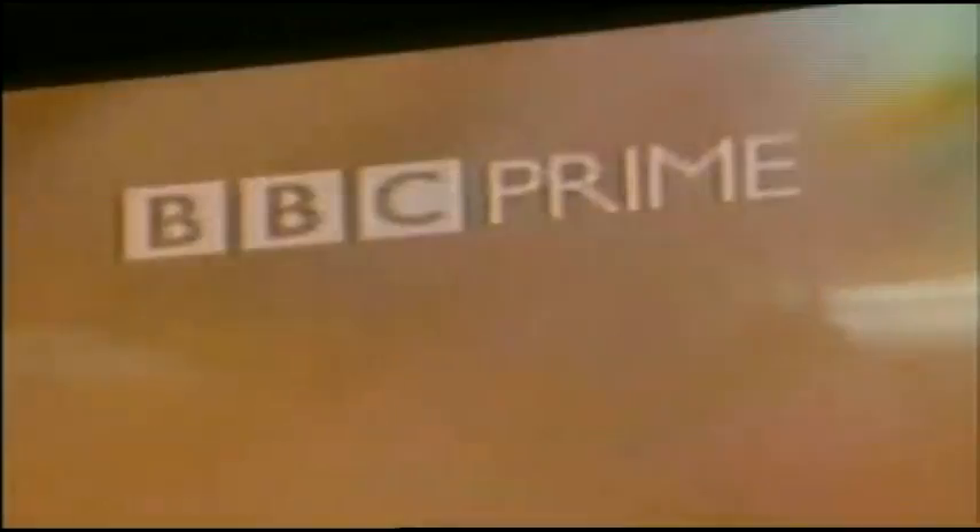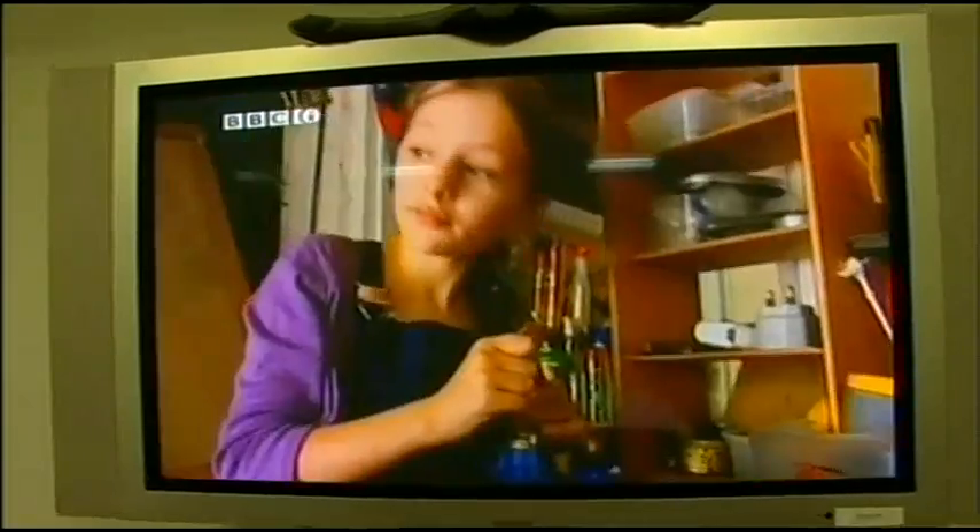Martin's also complained about screen burning. This happens when logos remain on-screen for long periods — the logo gets burnt onto the screen. It only affects big plasma screens, and the BBC's technologists are trying to combat the problem. We do try, as far as we can, to follow the guidelines we've agreed with the consumer industry, to reduce the level of our logos such that they're still legible but at a sensibly low level that should not cause problems with burn-in.